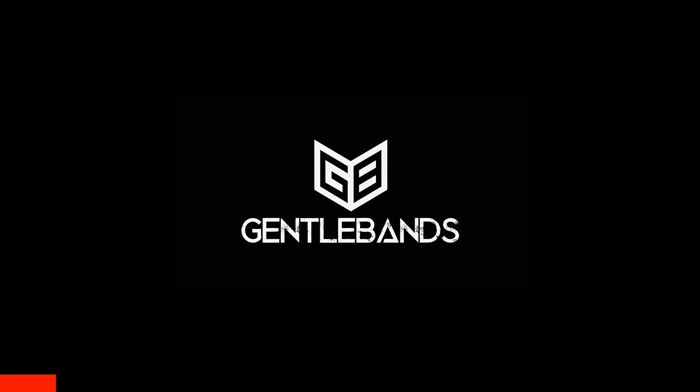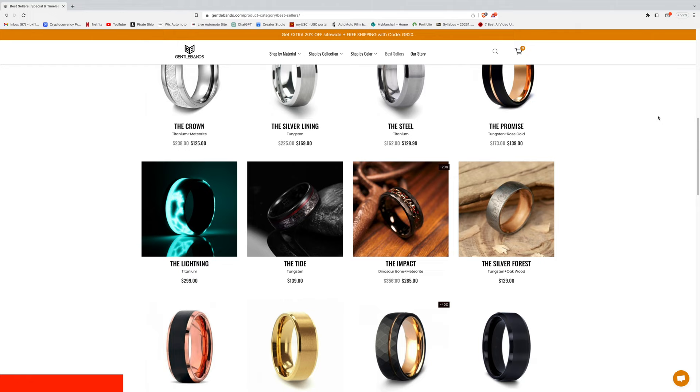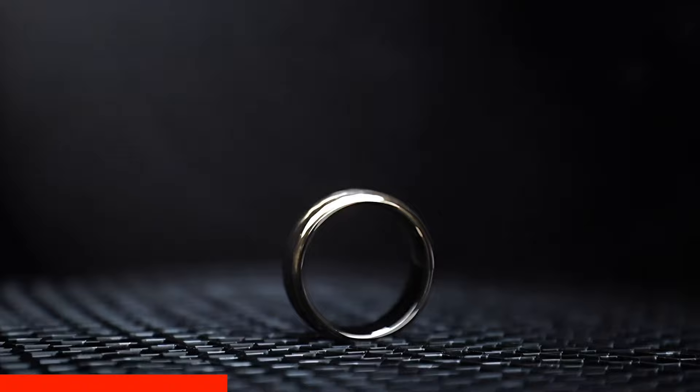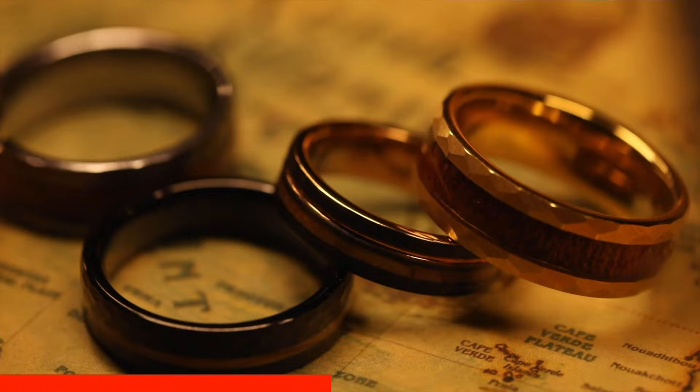I'm going to quickly interrupt this video and let you guys know that this video is sponsored by Gentle Bands, a company that's redefining handcrafted bands for everyone. Gentle Bands is all about creating rings that express your personality. They've been using unconventional materials since 2017 to create one-of-a-kind pieces — from ancient meteorites to Hawaiian koa wood, their selection offers something special for everyone. They proudly craft their rings in the USA using sustainably sourced materials and family-owned workshops to ensure every piece is crafted with the utmost care and attention to detail.